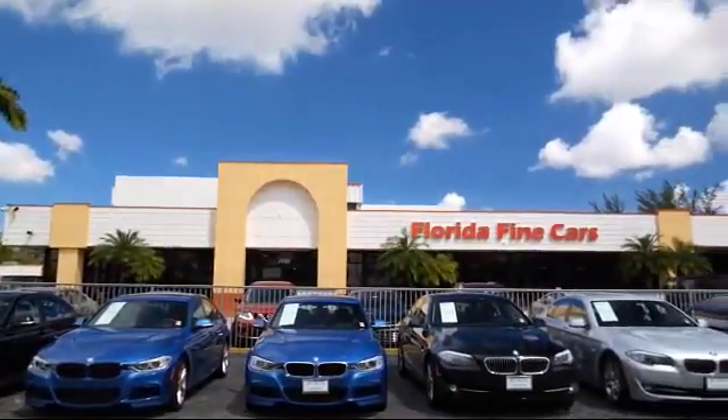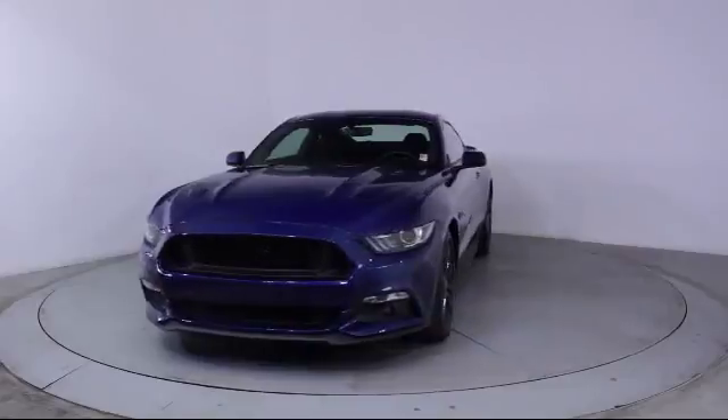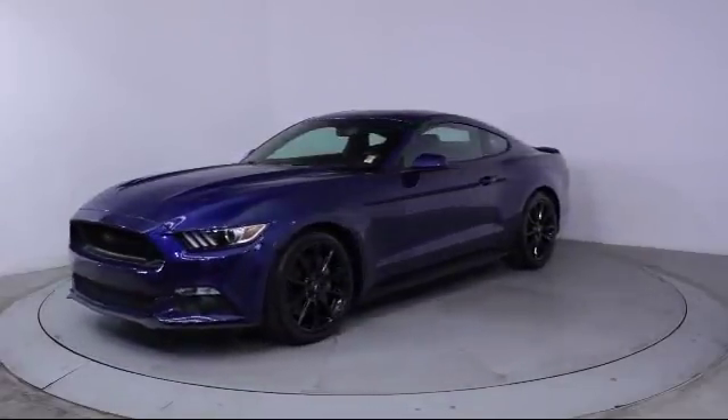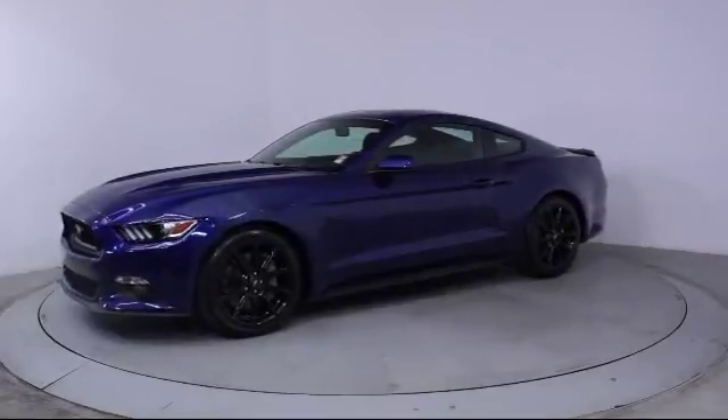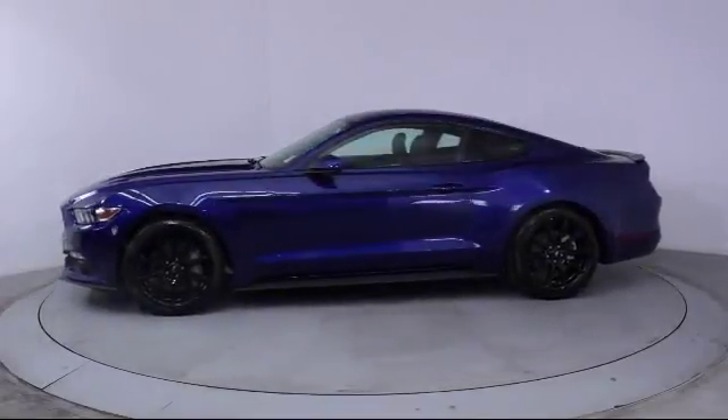Here's a look at another one of our vehicles from our massive selection. It comes equipped with alloy wheels, steering wheel controls, keyless entry, air conditioning, traction control, CD player, and fog lights.